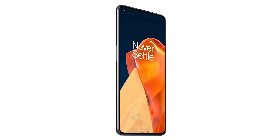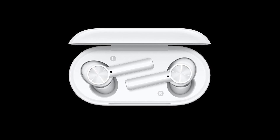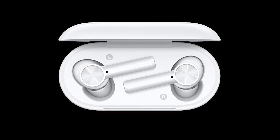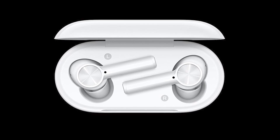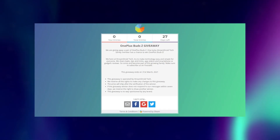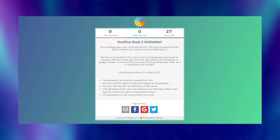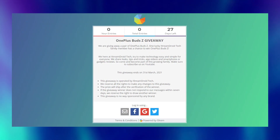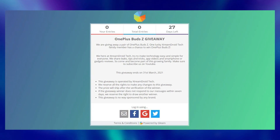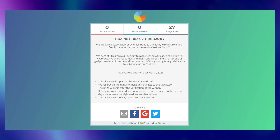Currently a giveaway is ongoing on our channel — I'm giving away OnePlus Buds Z, which will go perfectly with the OnePlus 9 series, and one of you can win it. It's very simple: subscribe to the channel, become a member of the Extreme Droid Tech family, and then go to the Gleam link given in the description box and follow the instructions. You must be a subscriber in order to win the giveaway, because I want to gift it to one of our family members. We are trying to reach 15,000 subscribers by the end of this month, so help us complete our goal.